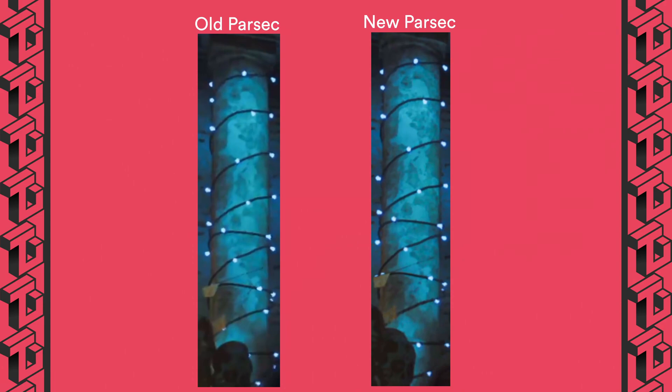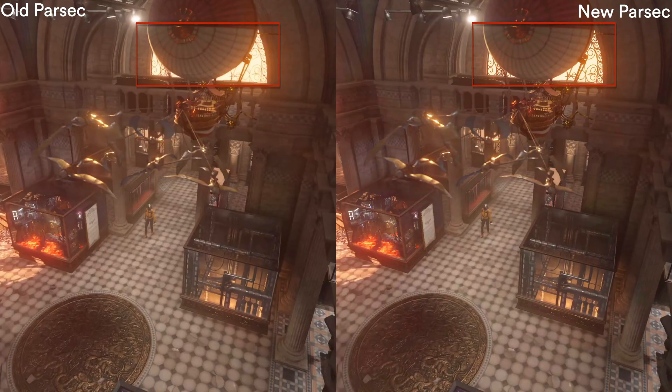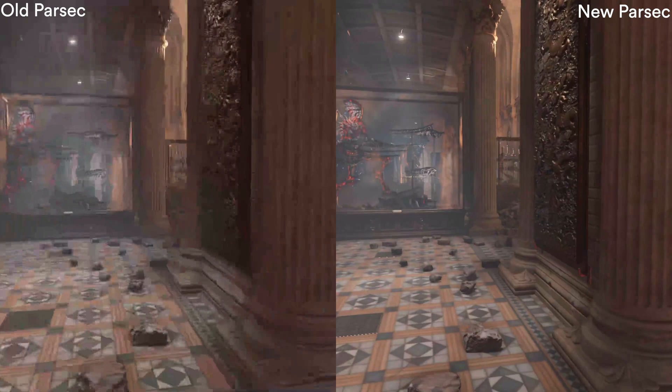Moving on to some stills comparison here. You can see on the right hand side the column looks clearer with the new Parsec algorithm. If we look at this Graphics Test, you can see on the right hand side how there is much more detail in the foliage and even the colors of that rug at the back. Here in the glass, notice the huge difference between old and new Parsec — there is much more detail on the right hand side. And here notice the halos around the lights, with new Parsec rendering more detail in between the light corona.